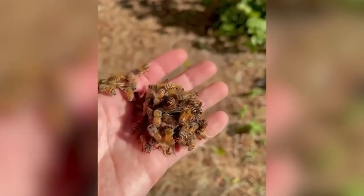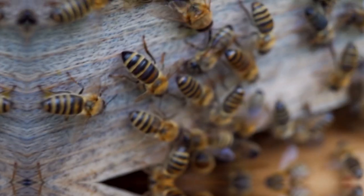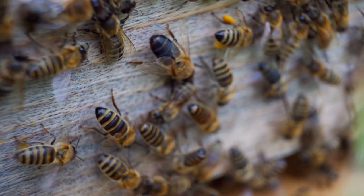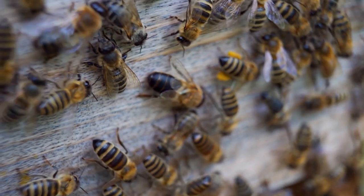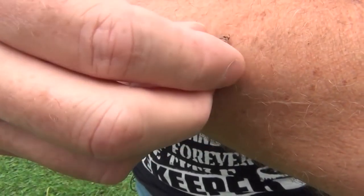Also, if you do harm a bee, there's a big chance it'll fight back and potentially sting you. The worst-case scenario is that it'll call over all of its buddies and they'll all sting you together. A sting from a honeybee needs medical attention right away.